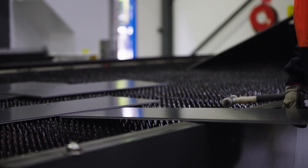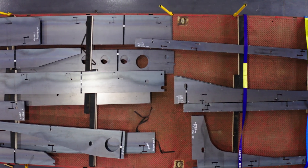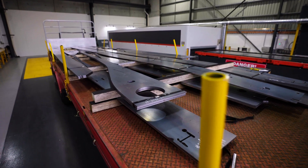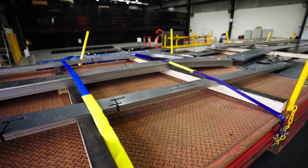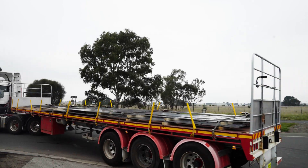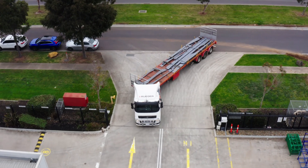We're now able to achieve levels of quality that we've never seen before. This machine can cut to a very high level of tolerance, which basically allows us to have best-in-class quality. Zero rework, which means our trailers can be built with a much faster turnaround than we've ever been able to before.